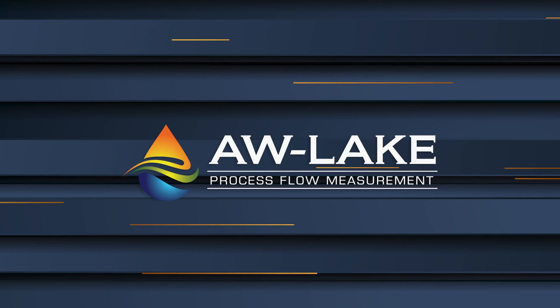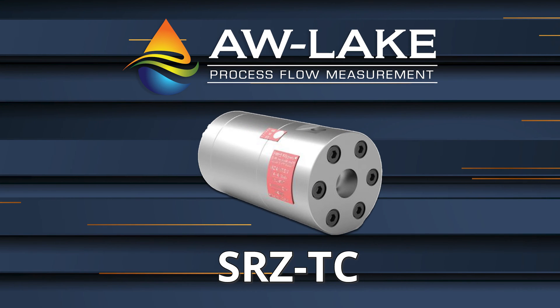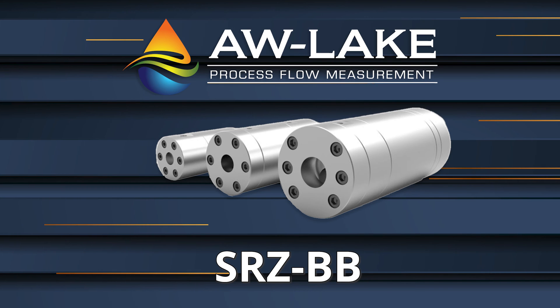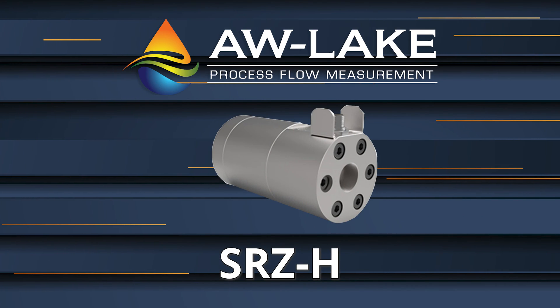AW Lake offers three different models of helical meters: the SRZ-TC for non-lubricating fluids, the SRZ-BB for lubricating fluids, and the SRZ-H with high resolution for even better readings at low flows.